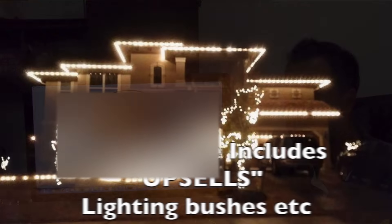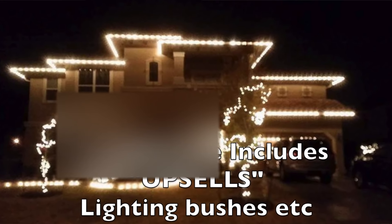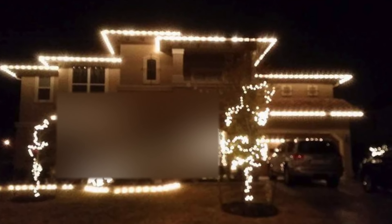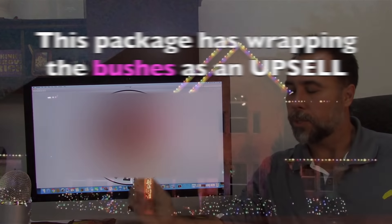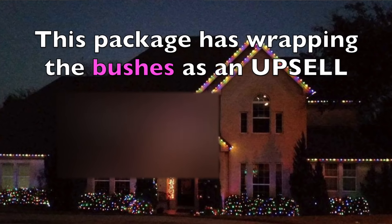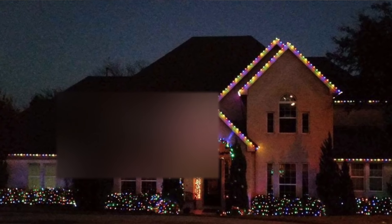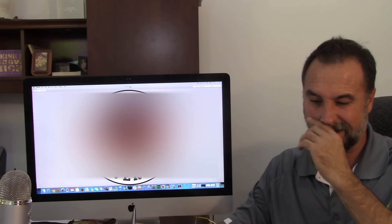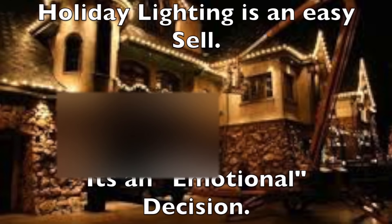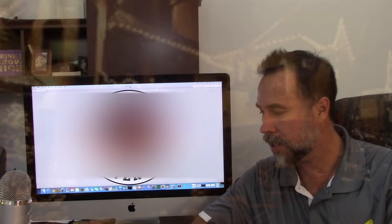We'll provide those lights for them and that cost will be $300 for a single story and you can go all the way up to $600 for a two story. You provide packages which makes the purchasing decision a little easier. Yes, it does. We provide photos of those packages along so they can see what they're getting. Can you define what you mean by a package so people can start to figure out how they can run a business like this on their own?